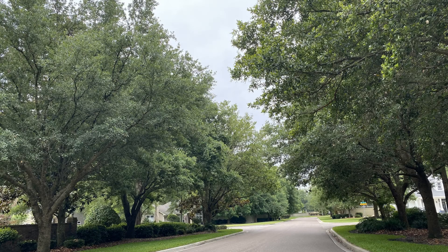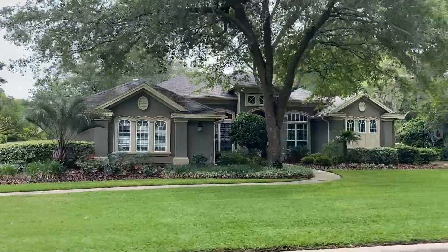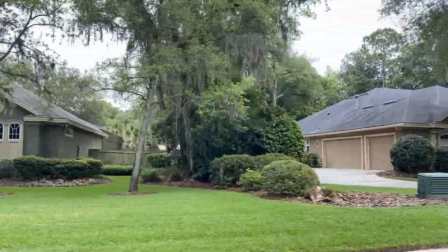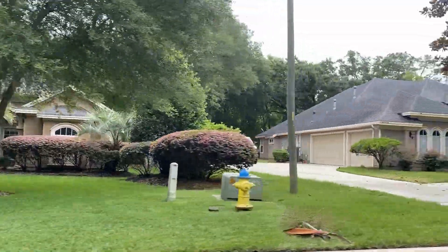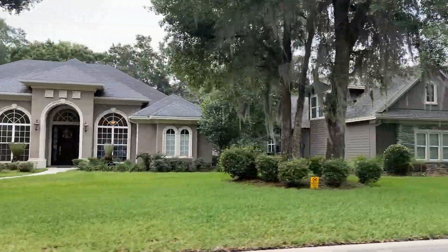Located off Southwest 24th Avenue just west of 91st Street, Wilds is home to 125 detached homes. The streets are wide and many are lined with mature trees, and instantly you feel welcomed. There's a lot of pride in home ownership here in Wilds Plantation. The lots are usually a little bit larger and the homes are well maintained with lawns well cared for.